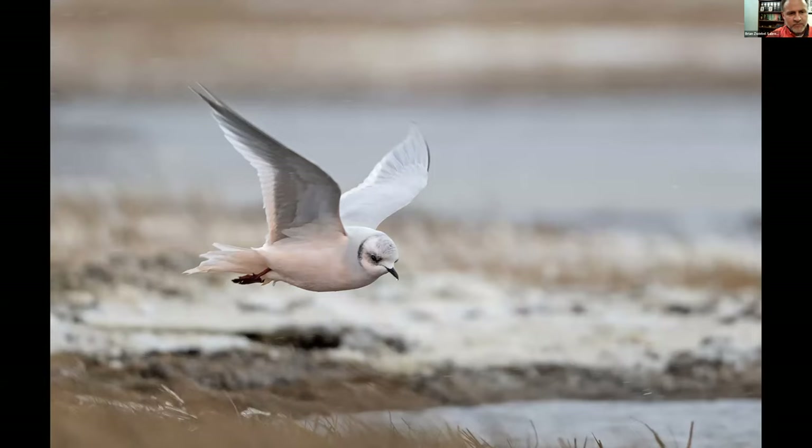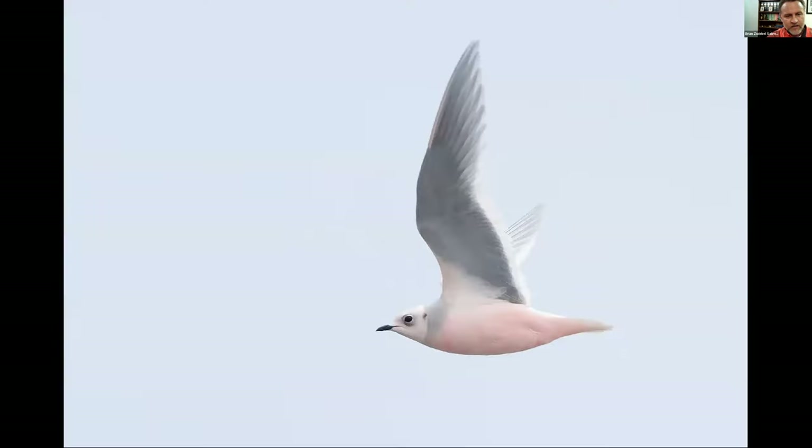Everything so far at Barrow has been from June. I went in October in hopes of seeing Ross's Gull, and did see one bird on the first day — really exciting. But then amazingly we had 700 Ross's Gulls on the second day. Some of the birds show this really blushy, peachy belly — just a really beautiful species.